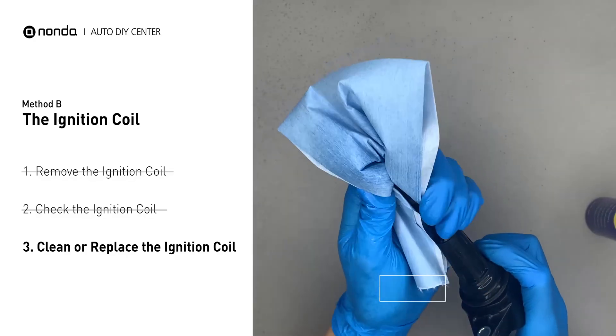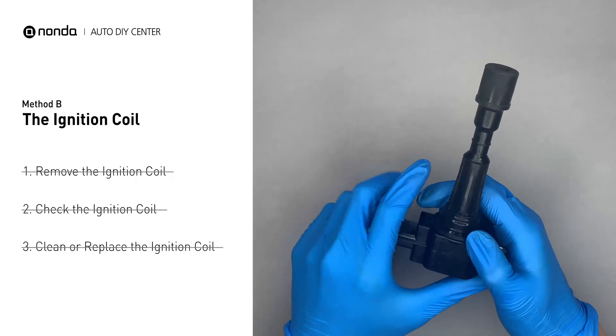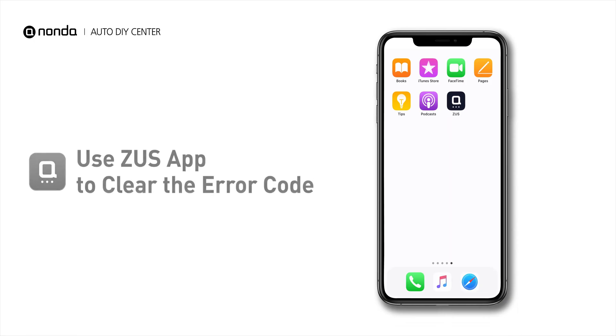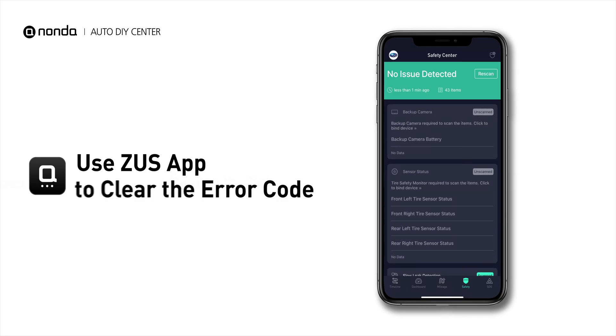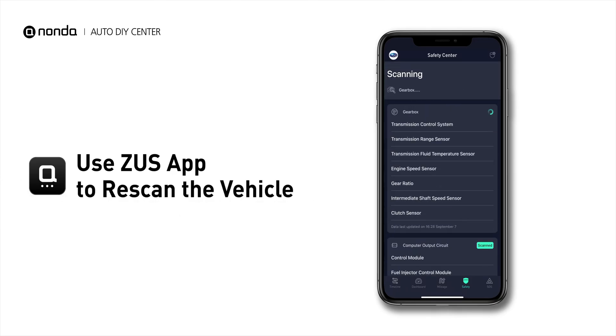Otherwise, replace the damaged ignition coil with a new one. So here are two of the most practical solutions to fix the P0306 error code. After the repair, you can use the Zeus app to clear the error code, and tap the rescan button one more time to make sure everything is fine with your vehicle.